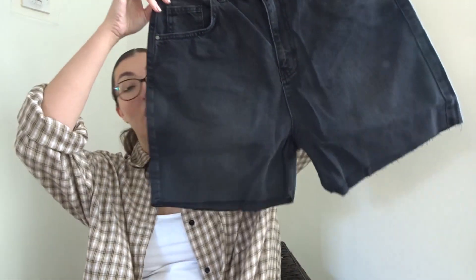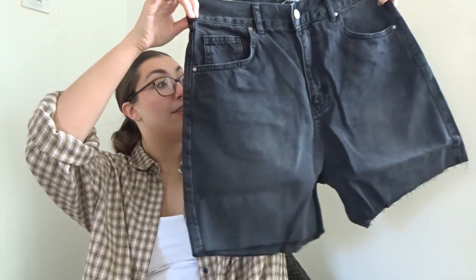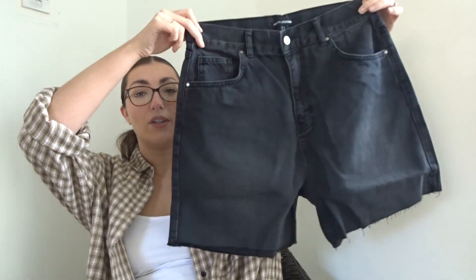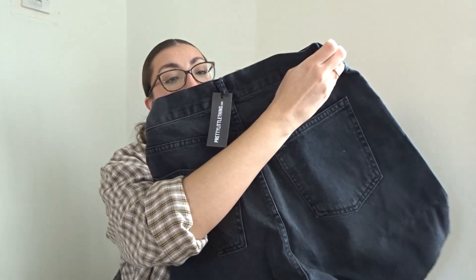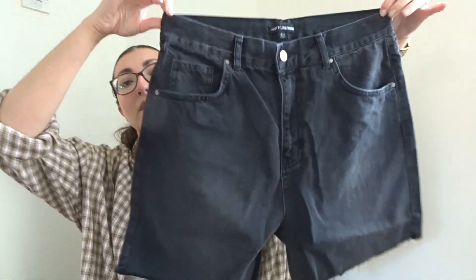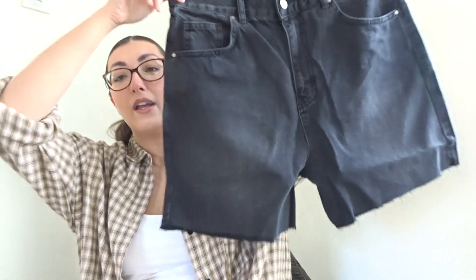Next I picked up some denim shorts — the raw hem longline mum shorts in washed black, in a 12. I like my shorts to be longer and these look like they're going to be a good length. I'm not sure about the fit because my waist is smaller but my hips are way bigger, so proportions don't always work. They might be a little bit big on the waist but I don't like things super tight because I like to tuck t-shirts in. Really like the colour — I tried to get them in blue as well but they were sold out. You could literally pair them with everything I've already shown.